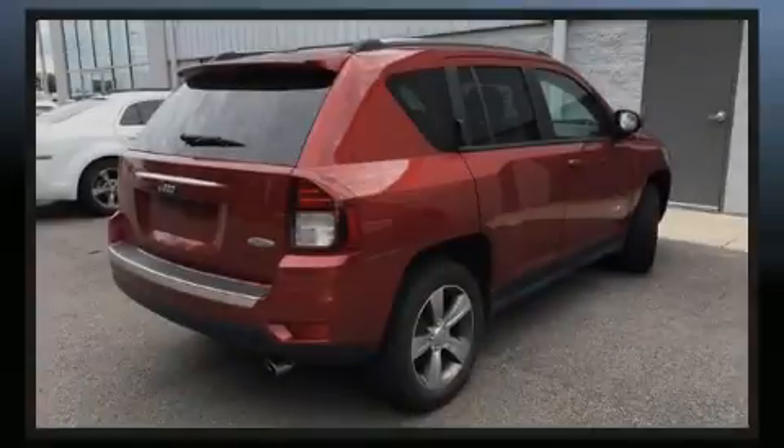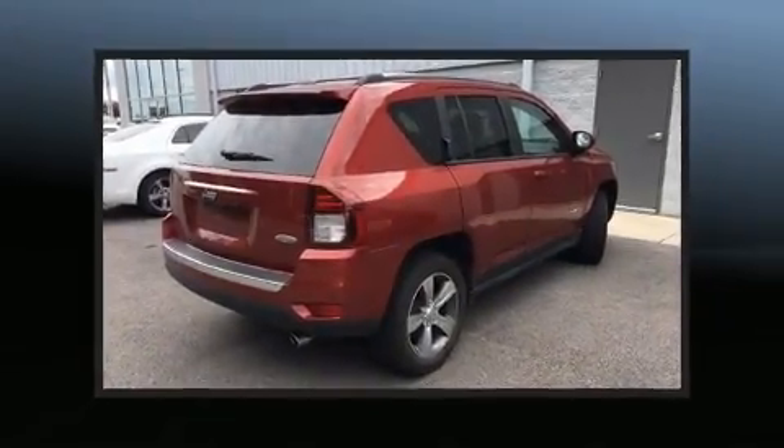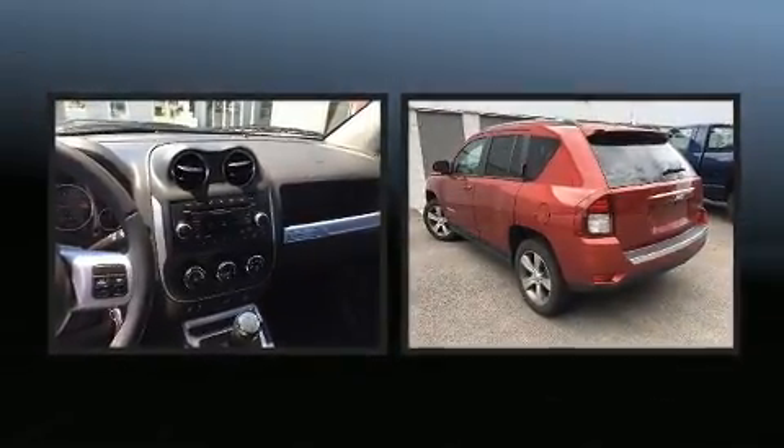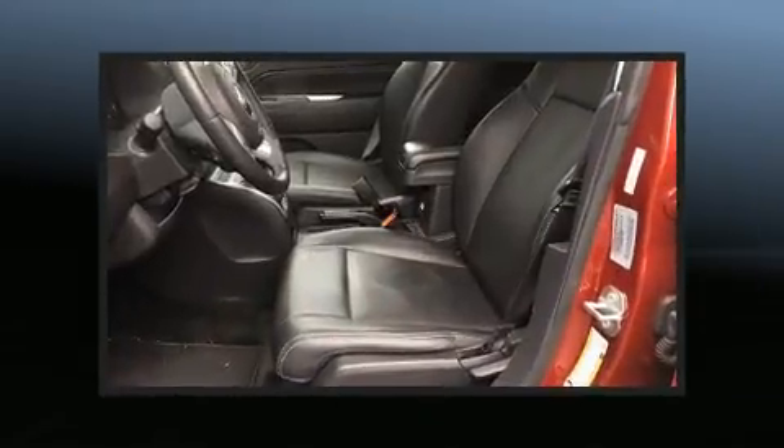Sensibility and practicality define the 2016 Jeep Compass. With less than 10,000 miles on the odometer, this four-door sport utility vehicle prioritizes comfort, safety, and convenience.